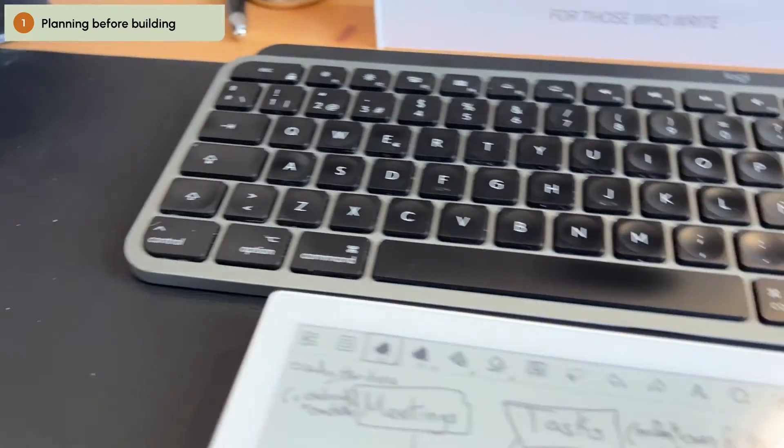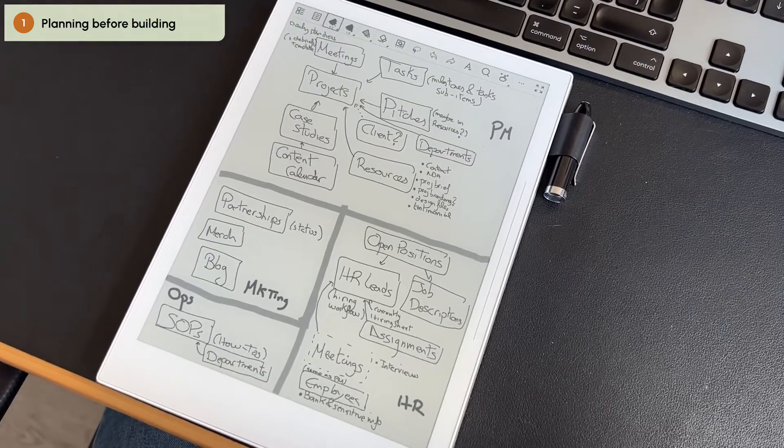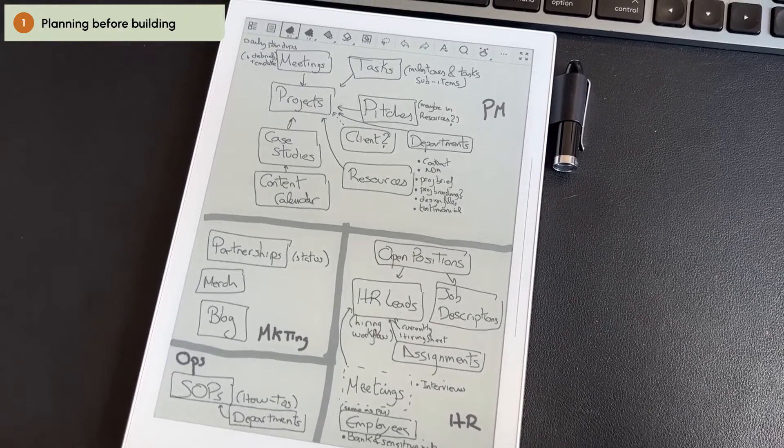Why is this? When I started, I just started to build everything in Notion and then I figured out that I needed to make changes and I ended up using much more time. So now planning is something I do at the beginning of every client project. It consists of two parts. First, taking into account the requirements of the system, I draw the database map we are going to build in Notion — on paper or in my case on a SuperNote, which is an e-ink tablet. Let me show you. Here we can see how I built this database map for one client, and this is exactly what I do at the beginning of each project.